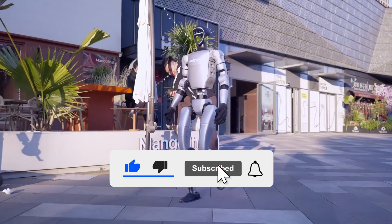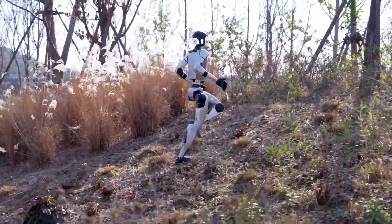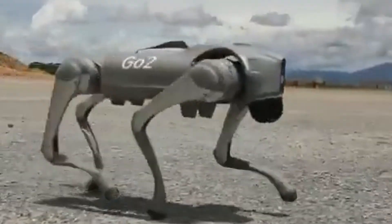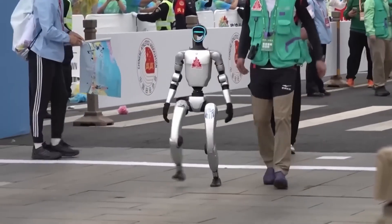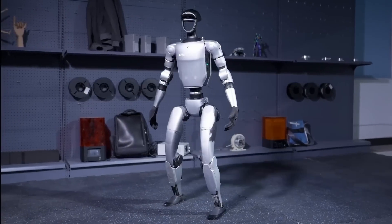Unitree may not have Tesla's global infrastructure, but it has real-world field experience. Its robotic dogs already operate in defense, inspection, and research across dozens of countries. That kind of feedback loop — test, fail, fix, repeat — is how the G1 became so rugged. The company designs for failure, then hardens its robots until they survive it.